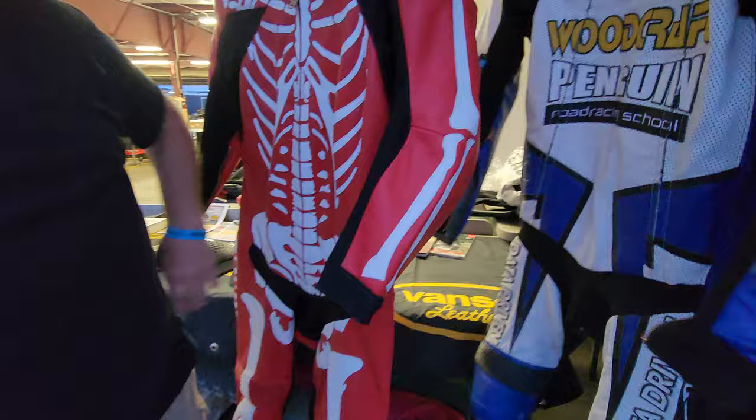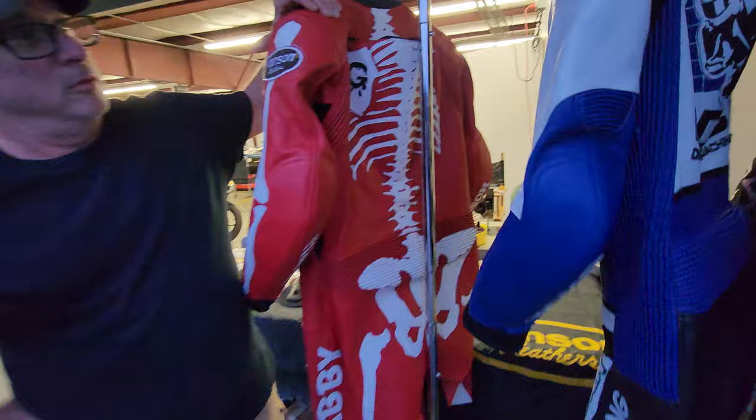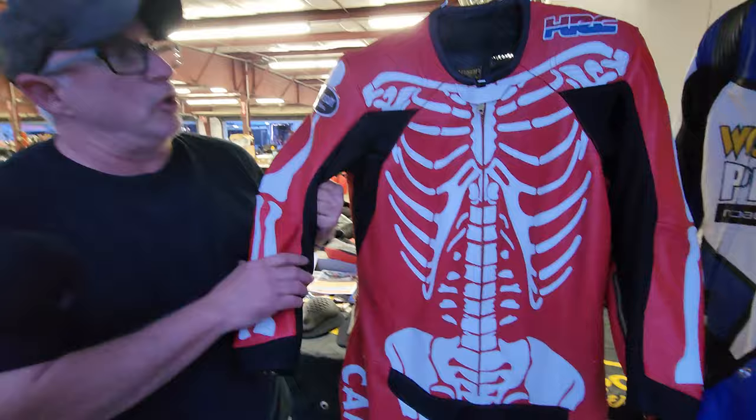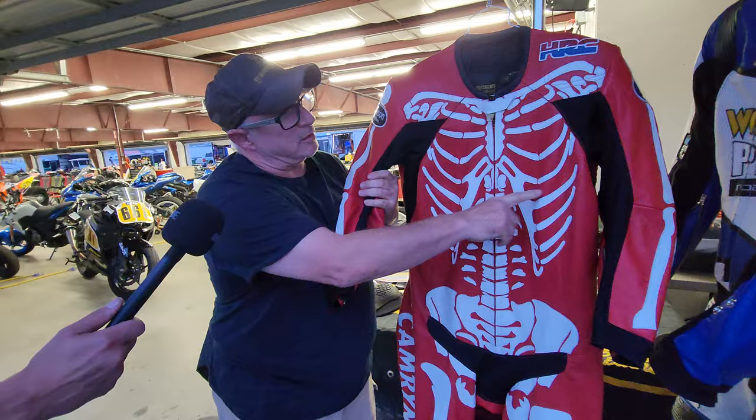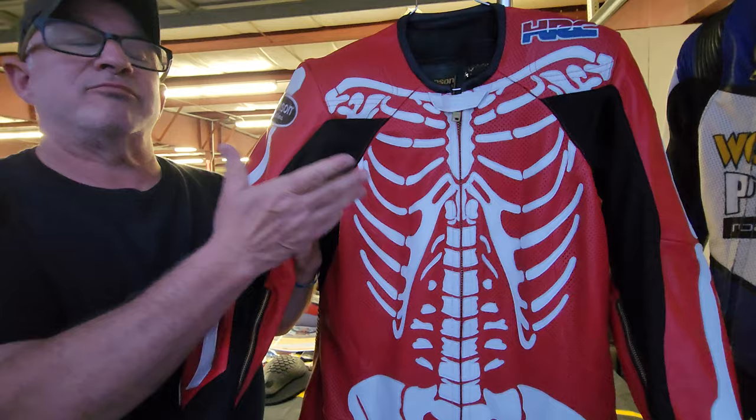We just got done interviewing Eric and some of the history of the Penguin Road Racing School — I had no idea they were taking it to this level. Describe this suit right here — whose is this? A young lady came in just before COVID and she wanted a bone suit, but we only made men's bone suits. If you notice, the breast bones have a little curve to them. We actually found a picture of lady bones and made her a lady bone suit — the first suit we've ever made with lady bones on it.